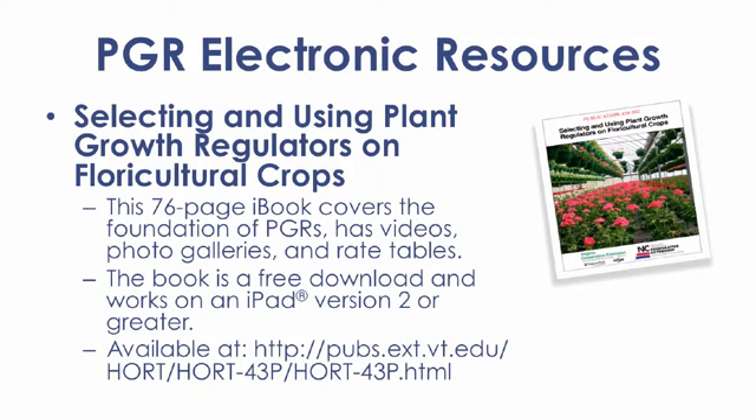Dr. Joyce Latimer of Virginia Tech and myself published a PGR guide available as an iBook. It is a free download to users of an iPad. The 76-page guide covers PGR basics and has videos, photos, and rate tables. Use the listed address to download this guide.